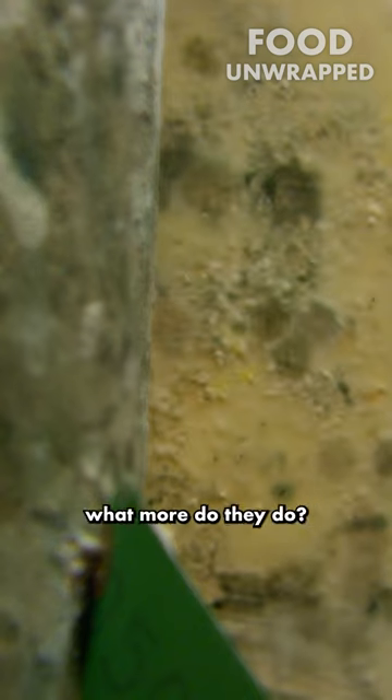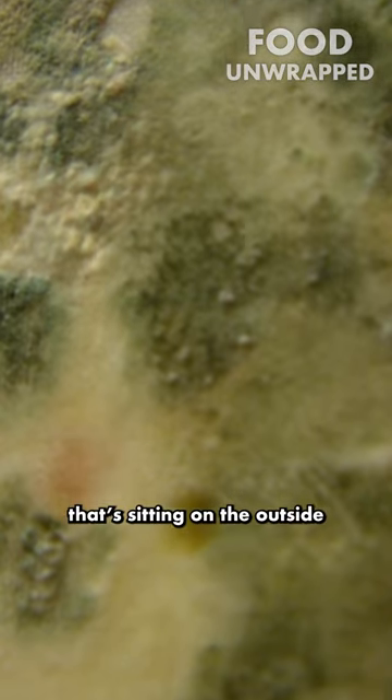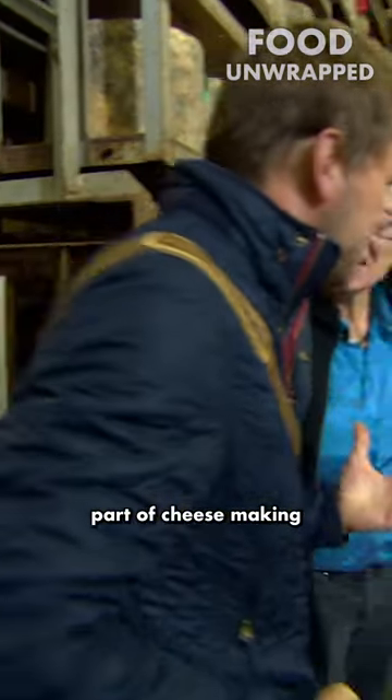Are they eating the cheese or eating the rind? What are they doing? In the right balance, they're just walking through the mould garden that's sitting on the outside of a traditional cheese, helping to form the rind. They're an important part of cheesemaking.